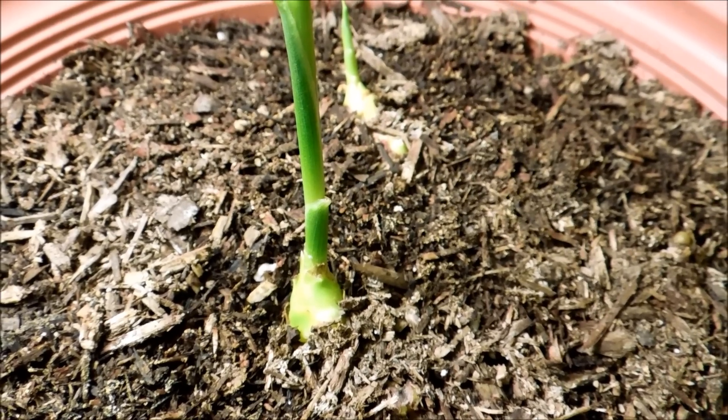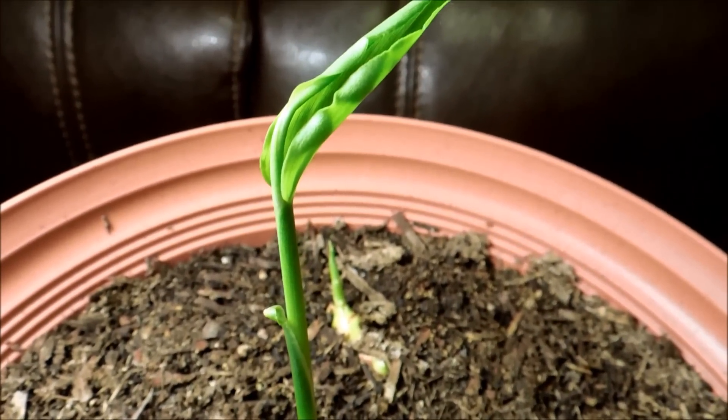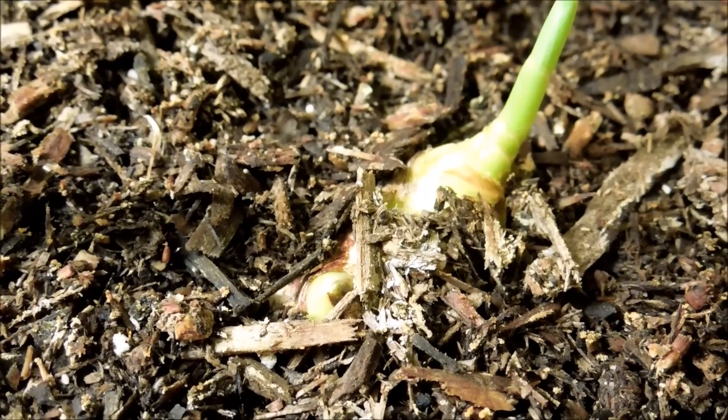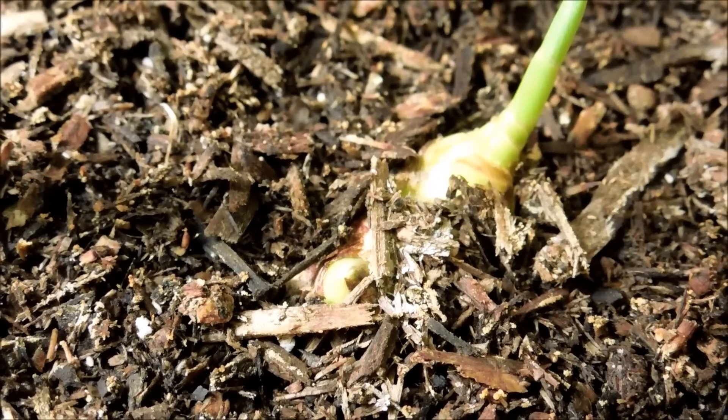This central rhizome cutting has a well-developed plant too, and it's doing well. There's another bud that has the potential to become another plant, but it's just kind of sitting there and not doing all that much.